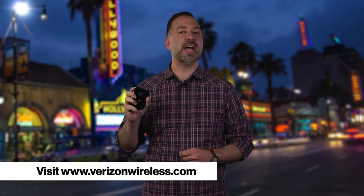Verizon consumer and business customers can pre-order the Motorola Razr starting December 26th, and pick it up in stores and online when it launches on January 9th. For more information, visit verizonwireless.com today.